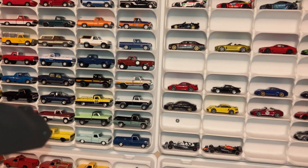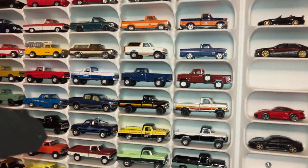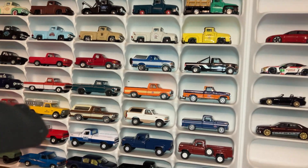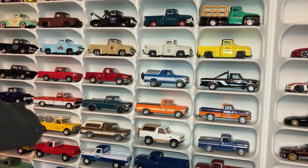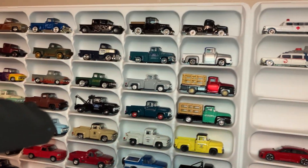Hello YouTube, Big Oldest Diecaster here with you, making a mess but doing the favorite Ford challenge. I think one of my favorite Ford castings are pretty much any of the Ford trucks.